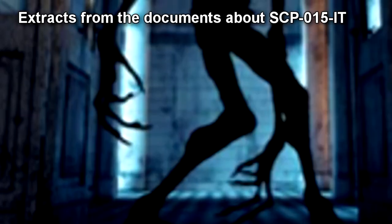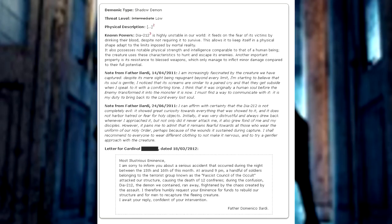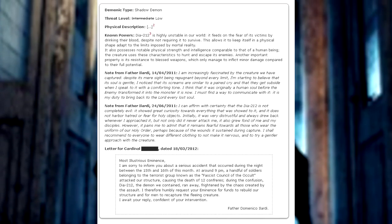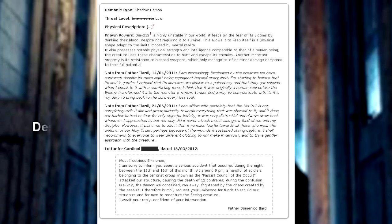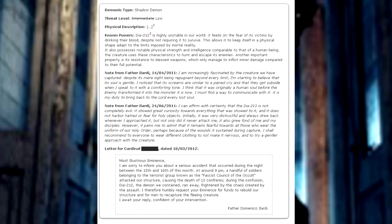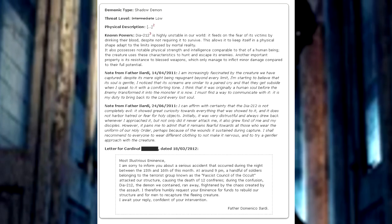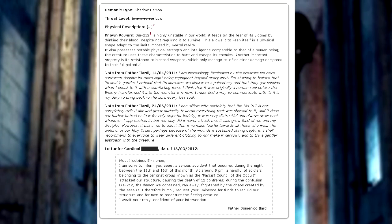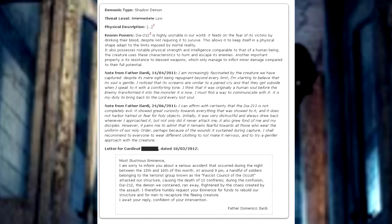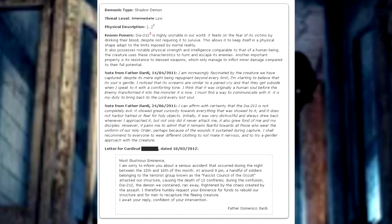Extracts from the CC-SG documents about SCP-015-IT: Demonic Type — Shadow Demon. Threat Level — Intermediate Low. Dia-212 — the designation used by the CC-SG to indicate SCP-015-IT — is highly unstable in our world. It feeds on the fear of its victims by drinking their blood, despite not requiring it to survive. This allows it to maintain physical form suited to the limits imposed by mortal reality. It also possesses notable physical strength and intelligence comparable to that of a human being. The creature uses these characteristics to hunt and escape its enemies. An important property is its resistance to blessed weapons, which only manage to inflict minor damage compared to their full potential.